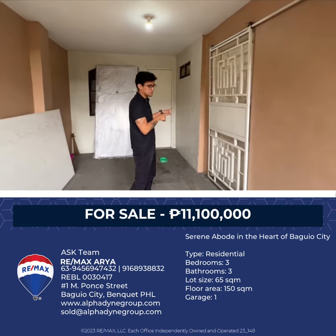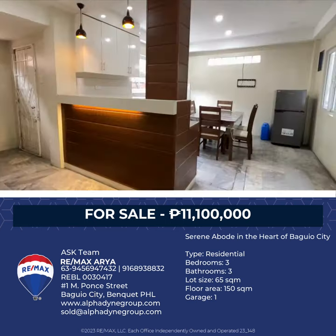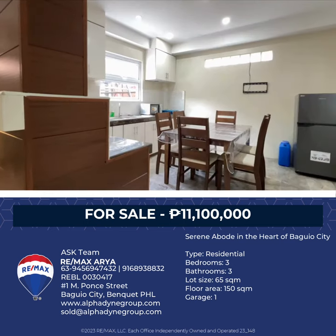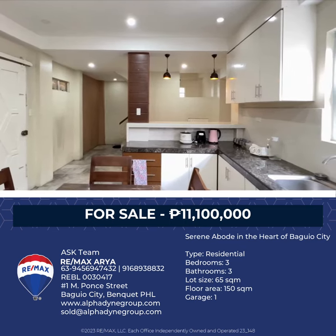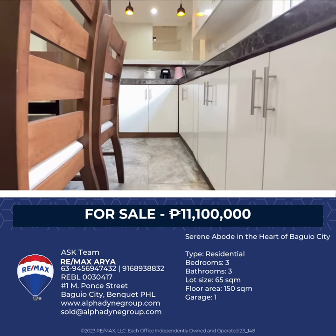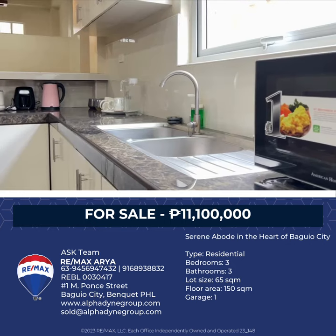Let's go inside the basement. From the car park, you can directly access the kitchen area, which is located here in the basement. You have your countertops from here to there — it's L-shaped. You also have storage space up top and down below, so you have a ton of storage space, plus a double sink here.